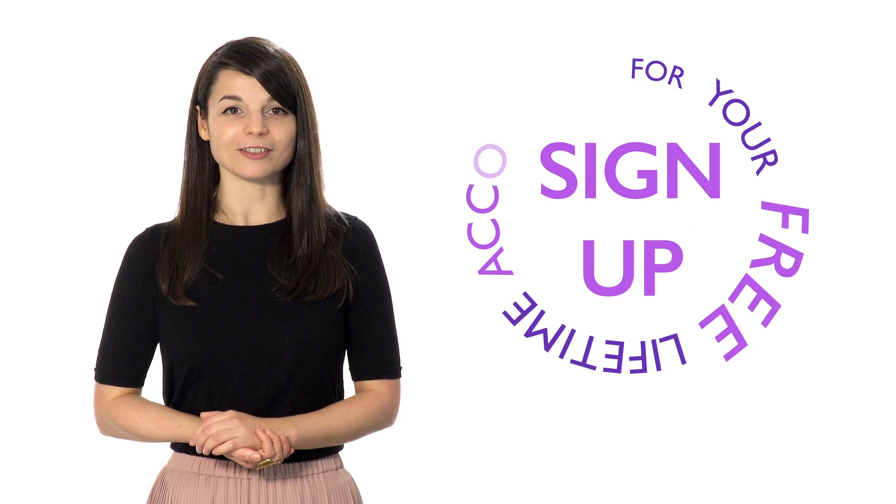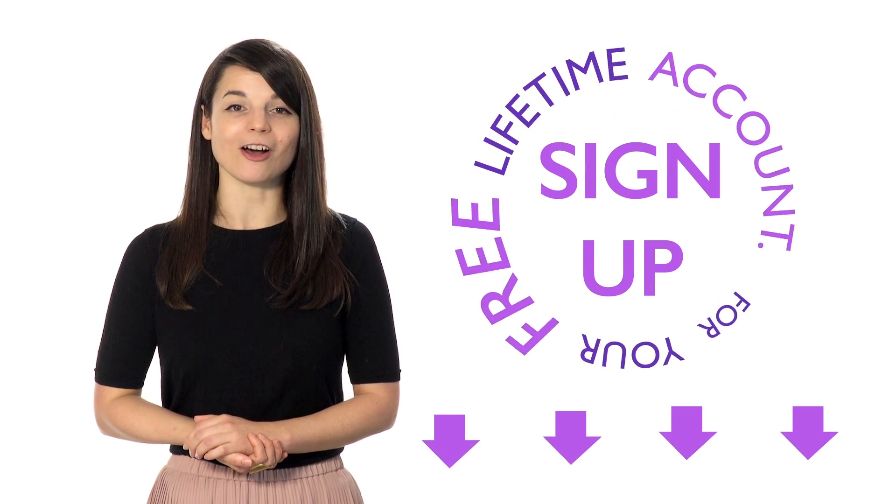Sign up for your free lifetime account. No credit card required, and you'll get the best free online resources.